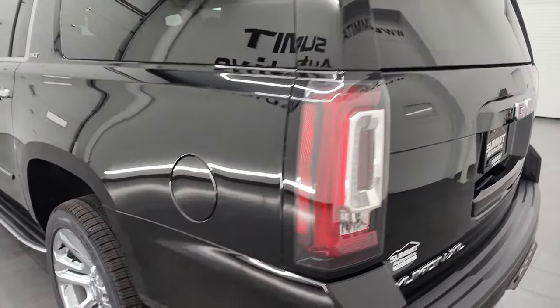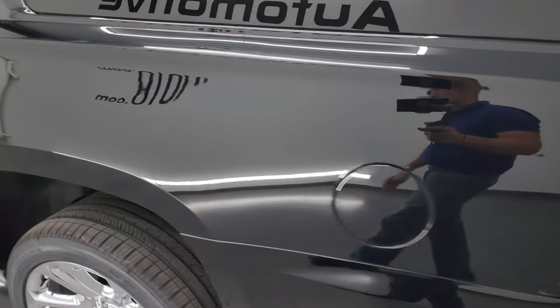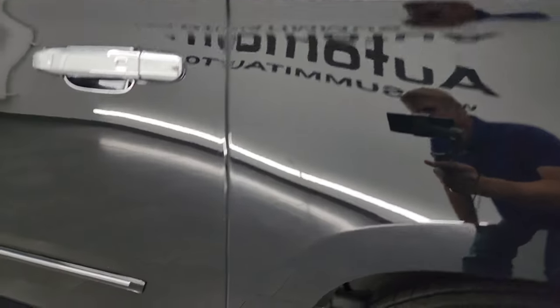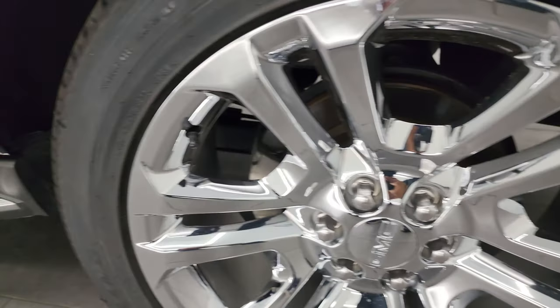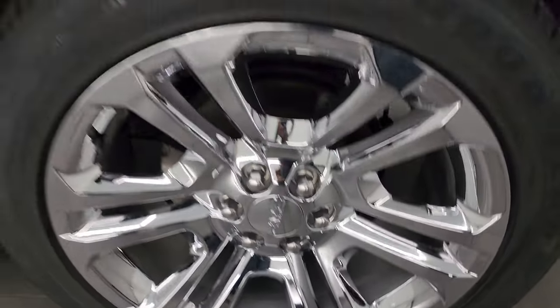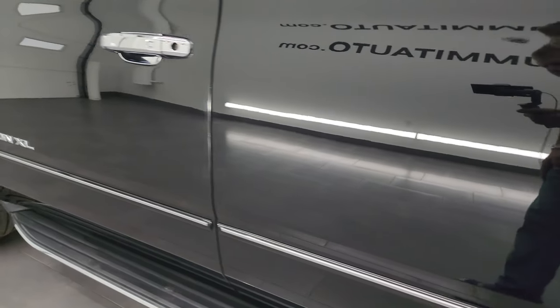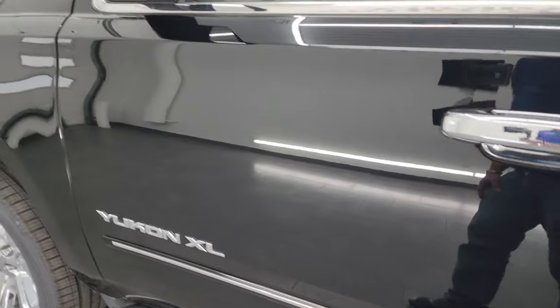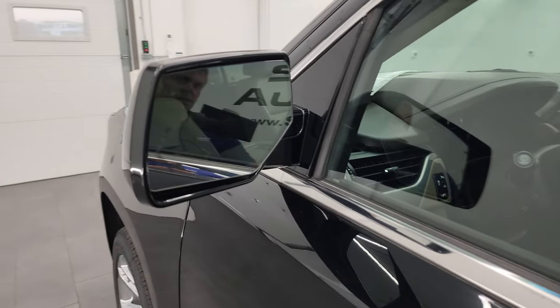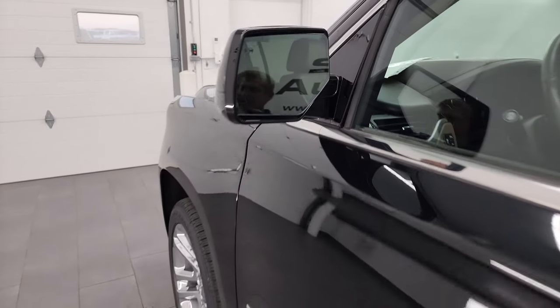Coming around the driver's side — just as clean as that passenger side. No major dents, dings, scuffs, or scrapes on the rear quarter; looks really good. And for full disclosure, this back wheel is just as nice as the rest. Driver's side doors all look really good. You do get the heated power mirrors with blind spot monitoring and directional signals.